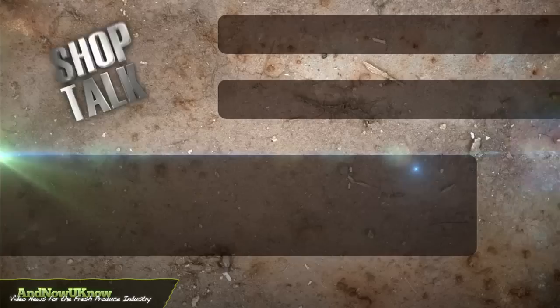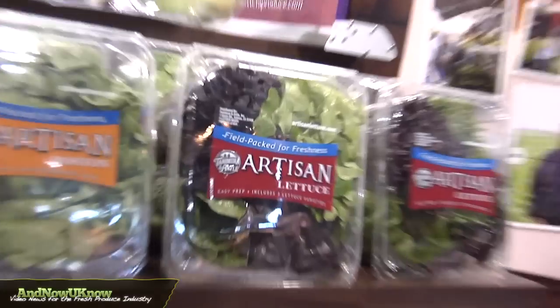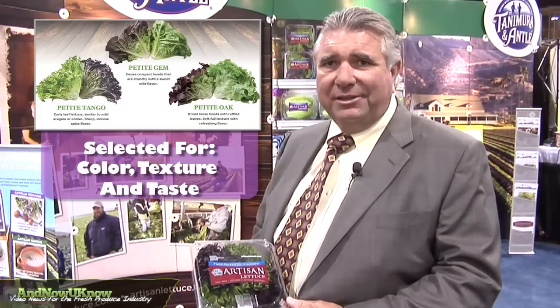Hi, I'm Rick Antle with Tanimura & Antle. Today we'd like to show you our artisan family of lettuces. Our first product that we launched was the artisan lettuce. It's a series of three lettuces, a red and a green of each, and it's done great. We've selected these for color, texture, and taste.